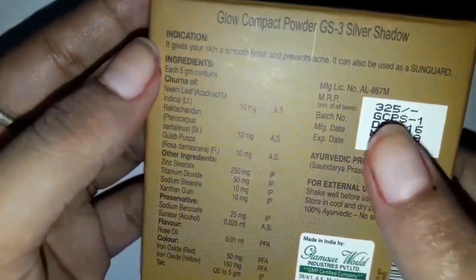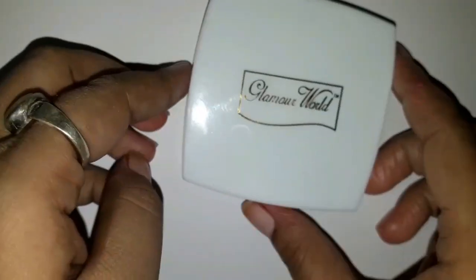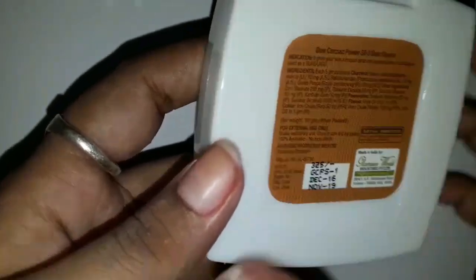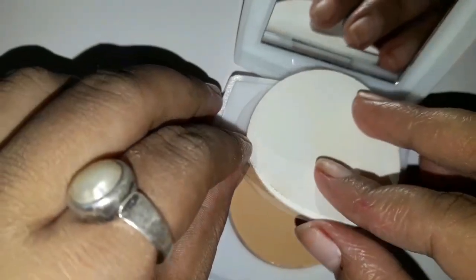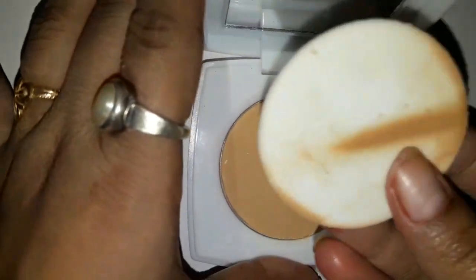This is the packaging. The price is Rs. 325. This is the product from each side. Then I open it. My shade is Silver Shadow. This is a double package — it looks similar to a Lakme compact powder. There is a plastic separator between the sponge and the face powder. This is a regular sponge.